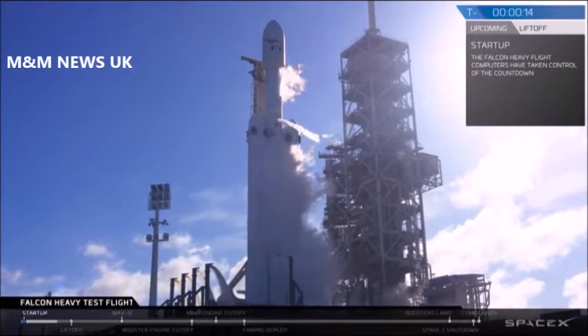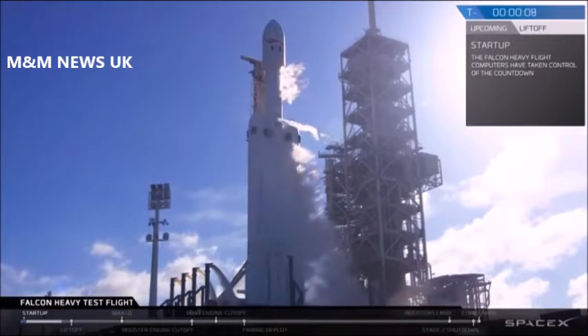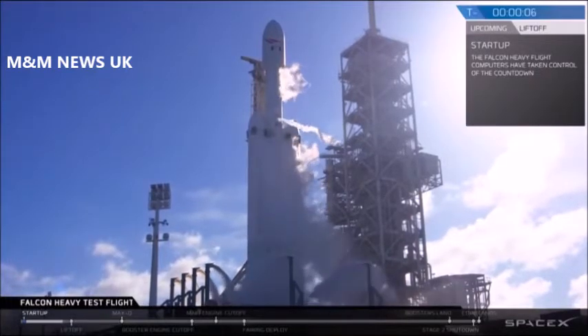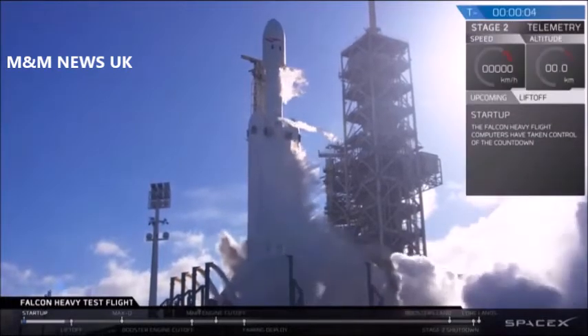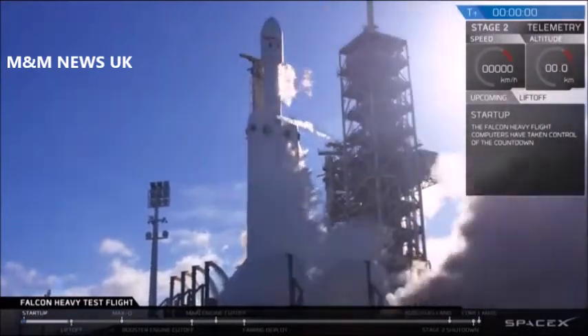Falcon Heavy is configured for flight. Minus 15, stand by for terminal count. 10, 9, 8, 6, 5, 4, 3, 2, 1, 0.